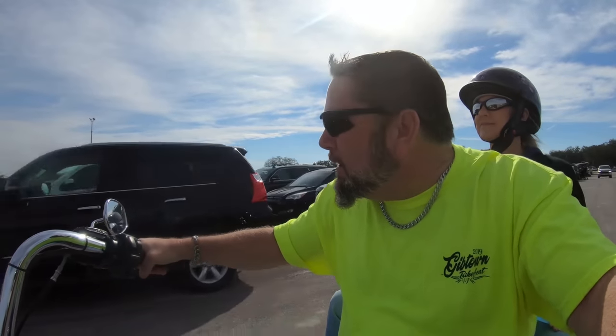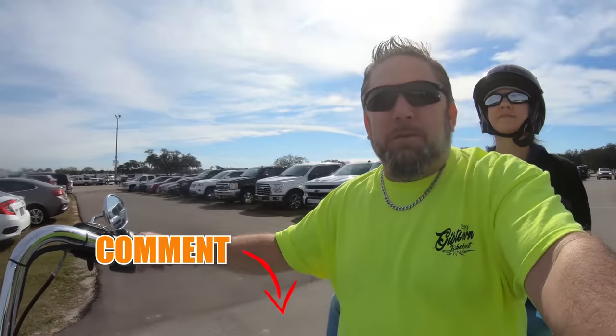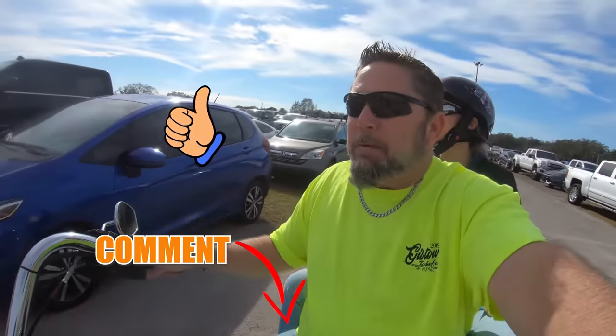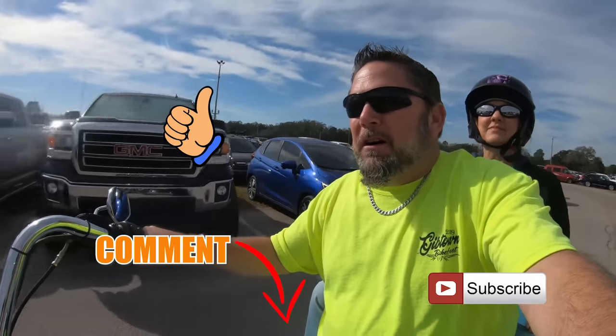If you like the videos that we're doing, we just ask you give us a comment down below and click that like button. Also, subscribe.